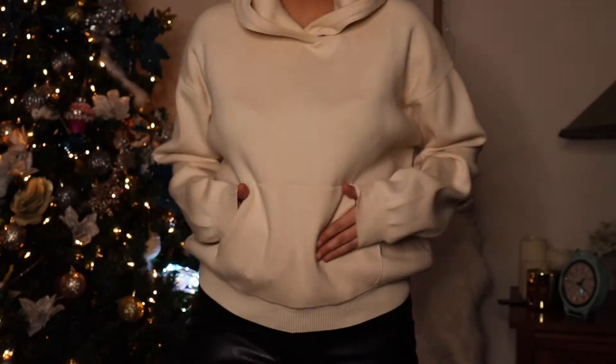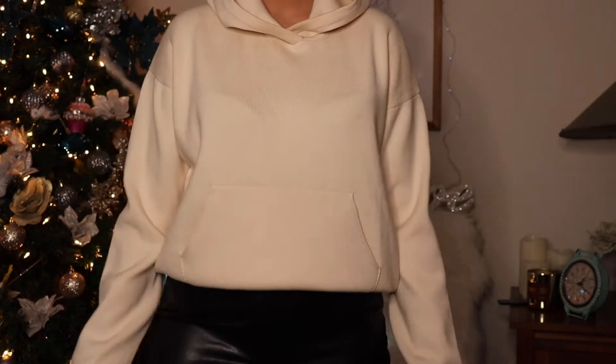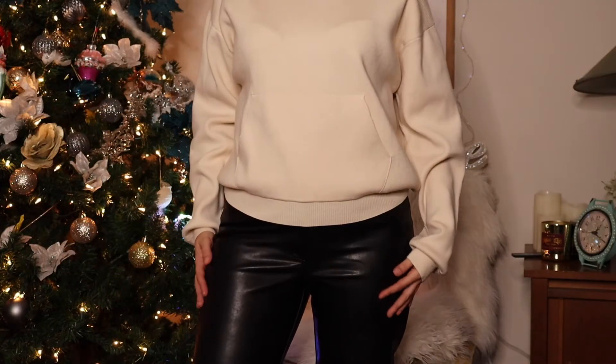My favorite outfit is probably this one because it's comfy meets style. This is a big thick crew neck knitted cream hoodie. I'll pop a picture of what it looks like. It comes in black, has a dropped sleeve, everything's knitted — it's so comfortable and cozy. It's not overly baggy so it still gives you shape up top, and you can tuck in the bottom to style it. I styled it with these pants.